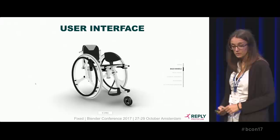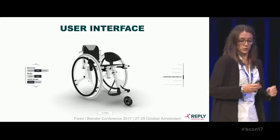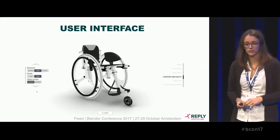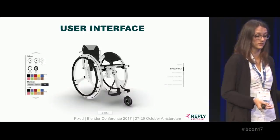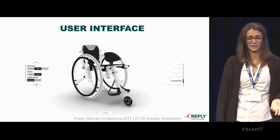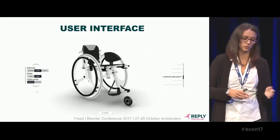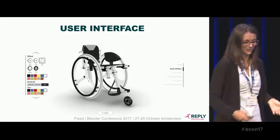The user interface was designed in a clear and simple way. You need to know what you are going to do and always know where you are. On the right, you have a list of the sections provided by the system, and we use big arrows to suggest the customization flow to the user. Even the colors are dynamic — if you select a part, the system enables or disables colors based on your selection so you can't make mistakes and choose colors that are not possible to buy.